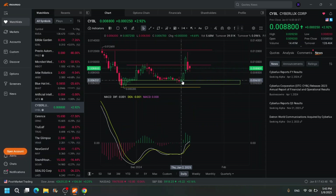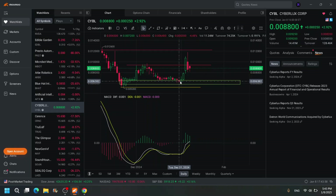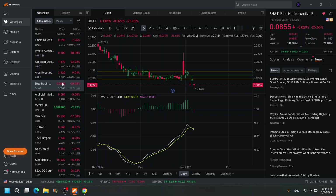Sibyl stock — the bottom is down here at $0.007. If you have a small account and you're in the Discord, this is what you have to look out for. Buy down here, sell it for 50%, rinse and repeat. You can grow $1,000 to $1,500, then $2,250 and so on. It's going to take time, discipline, and patience, but you can definitely grow a small account this way. AITX and Sibyl — wait for the bottom on those. If you want to grow a small account, those are perfect.